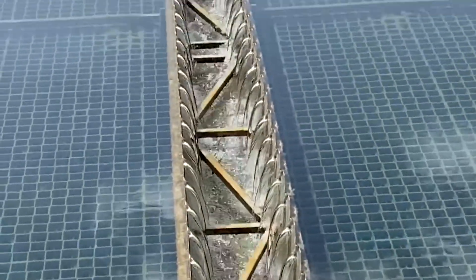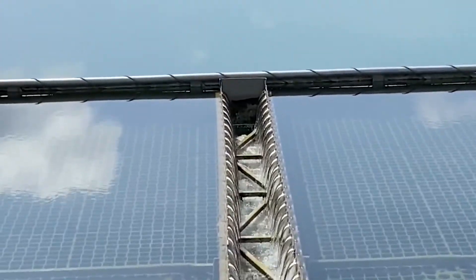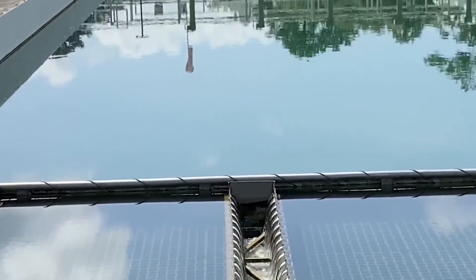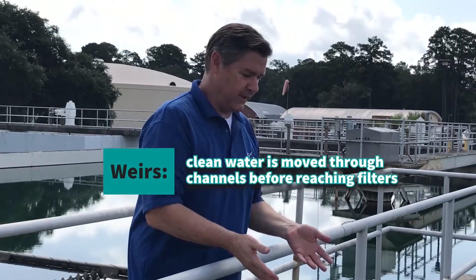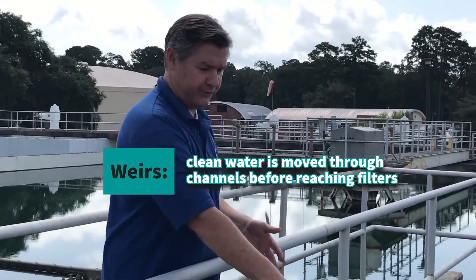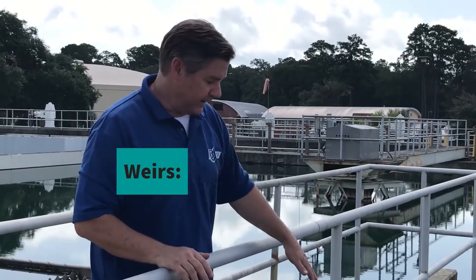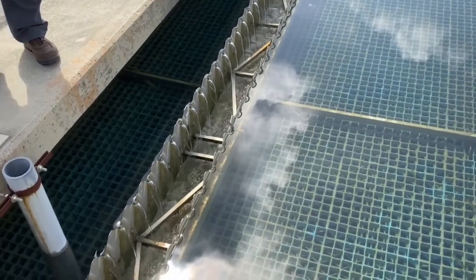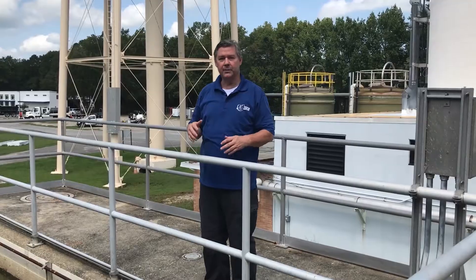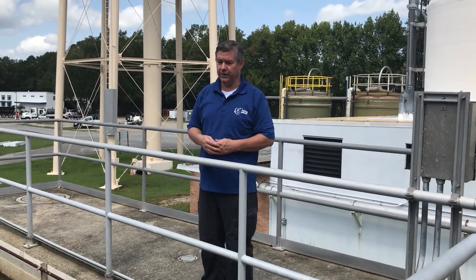We're on the back side of the basin, which is the end of the sedimentation process. Water is coming into the basin and also going out — right here is where the clean water comes up through these blue tubes you see in front of you, goes through these channels, and that water is what goes to our filters.